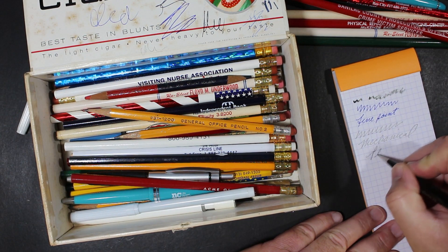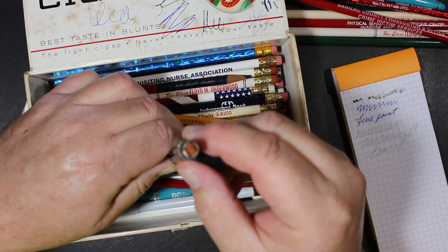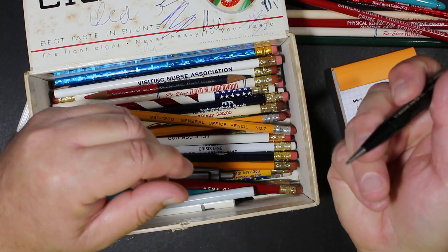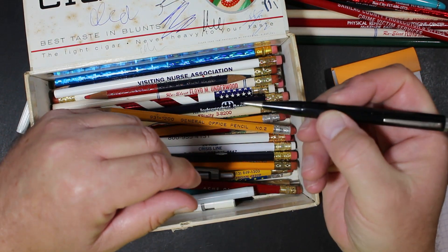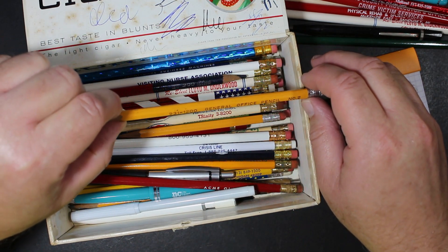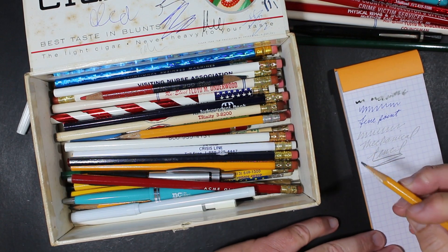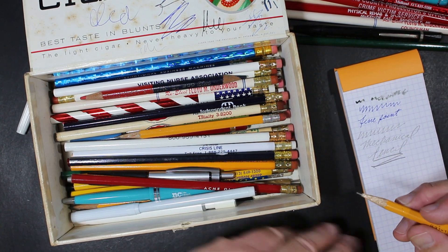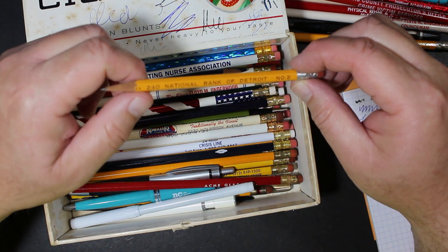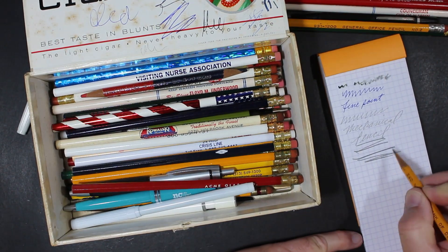It's a mechanical pencil. There's what is left of an eraser up there. Nice looking, hefty, fairly thick lead. Here's a General Office Pencil — 931-1200, I don't know if that's a phone number or what. And here's one from National Bank of Detroit, Number 2. Nice.